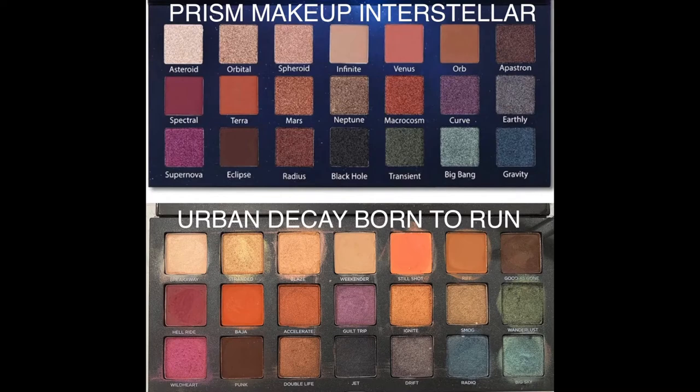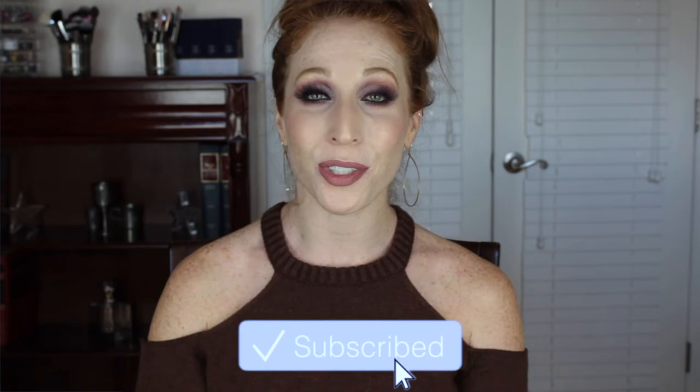The palette we are going to be talking about today is the Interstellar palette by Prism Makeup, and I was on Amazon this morning just kind of checking things out, and it actually was rated their number one new release in makeup, so that's pretty cool. It is a dupe for the Urban Decay Born to Run palette, and I did this makeup look with it. Hopefully you'll like the video. If you do, give me a big thumbs up, and if you're not subscribed, please go down there, click that button, and turn on that bell notification so that you get notified every time I upload. Let's go ahead and get into the review and swatches.